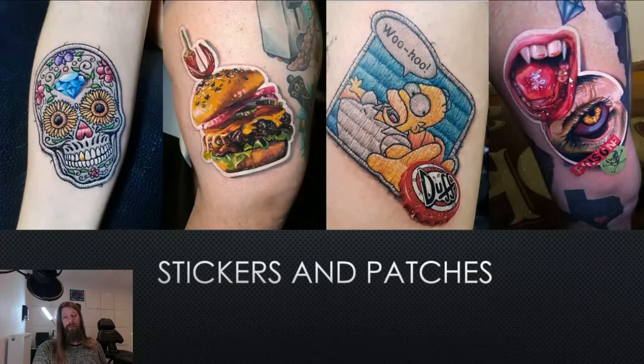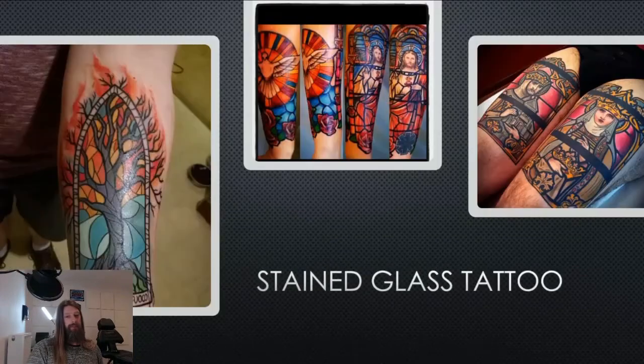Then we go to stickers and patches — this is also realistic and can also go with the 3D tattoos, because it looks like it's really patched on the skin. That's what 3D is: it looks like it's really on there. And we have the stained glass tattoo. I put this in the realistic category, but it could also be in the neo-traditional style. Normally you see realistic stained glass in churches — it has a realistic feeling, like it's a real stained glass piece on the skin, with beautiful color.